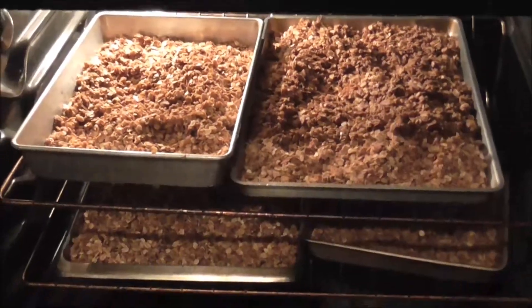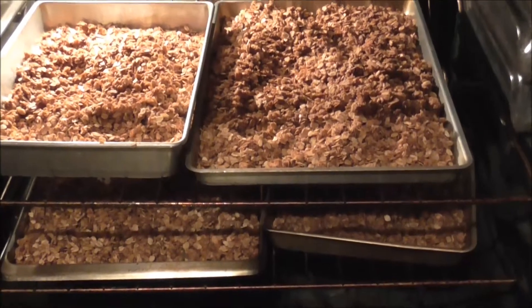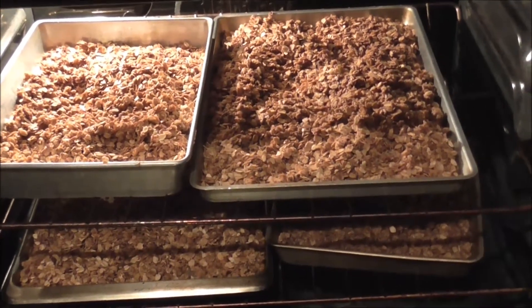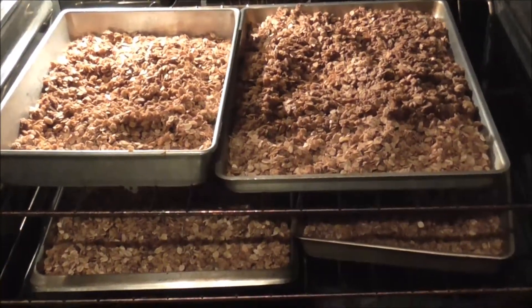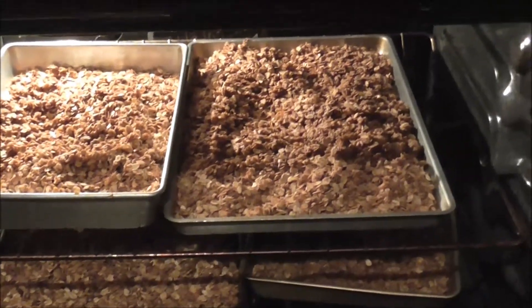We already made some granola that we're going to have for breakfast probably the next few days. It's really good — you add some raisins to it when you're done. There's quite a bit there so it should last us a little while.